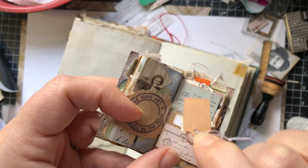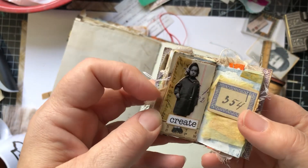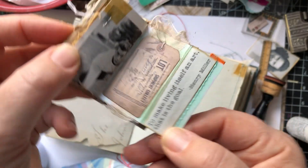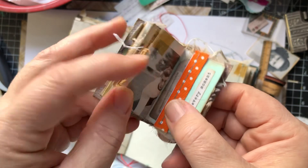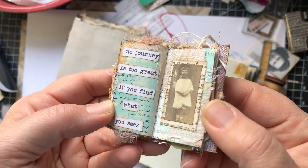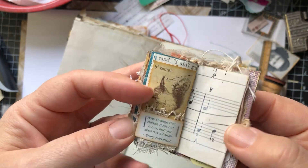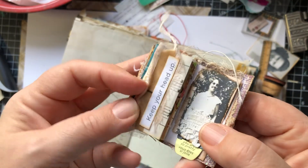Teeny, tiny tag. I love teeny, tiny things — it's so fun. There are 40 pages in here if you count front and back of each page. It's amazing how much art you can get in a little tiny space.